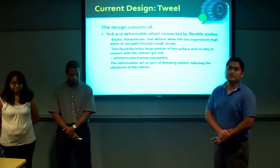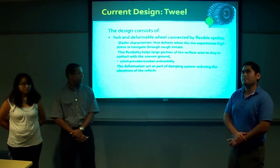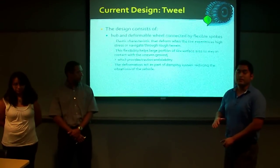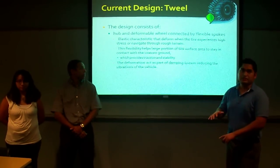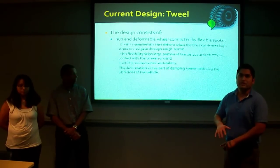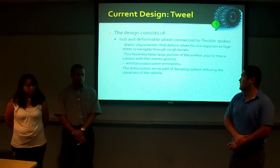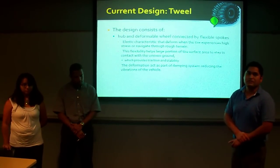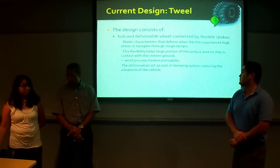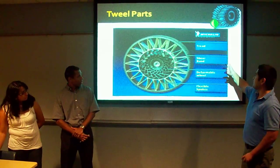The Tweel was invented by Michelin back in 2005. The design consists of a hub and a deformable wheel connected by flexible spokes, which have elastic characteristics. When the wheel experiences high stress or navigates through rough terrain, it deforms. This flexibility helps the tire stay on the ground, providing extra traction and stability. Deformation acts as part of the damping system, which reduces noise and vibration. As you can see, it has flexible spokes, a deformable wheel, and a tread side.